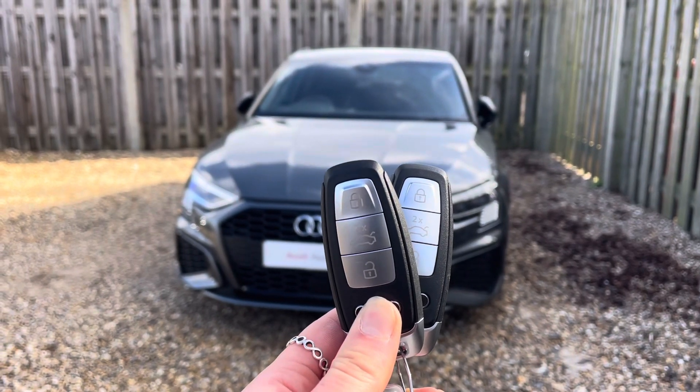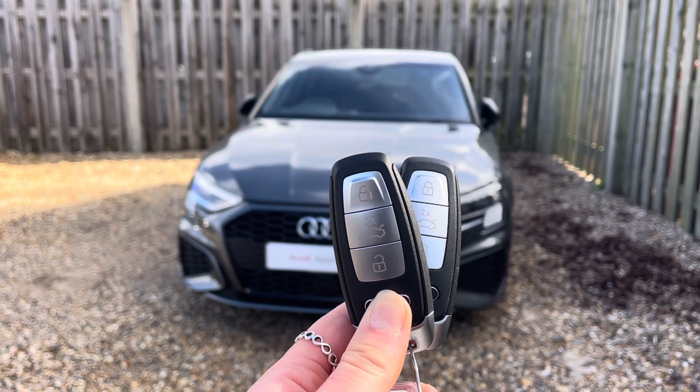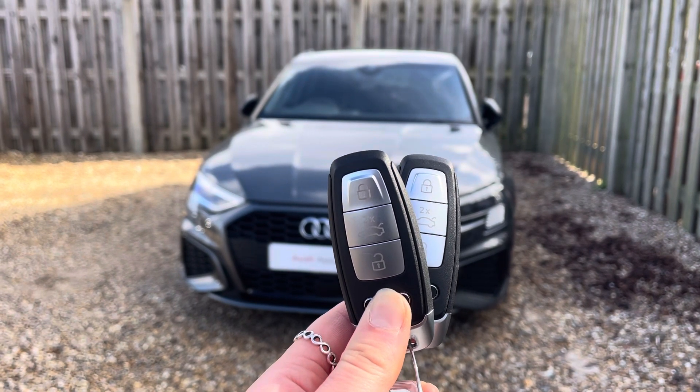Hi, I'm Anna from Cambridge Audi and today I'm going to walk you around this stunning approved used Audi A3 Edition 1, finished in pearlescent Daytona Grey.